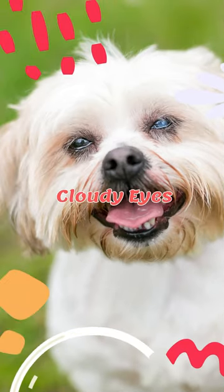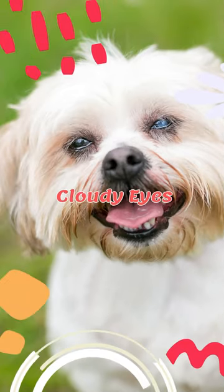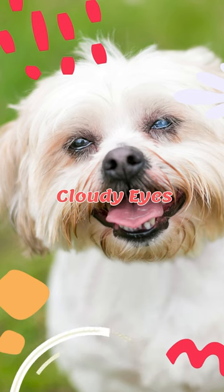Cloudy eyes could be a sign of cataracts or other serious eye conditions. Regular checkups can catch this early.